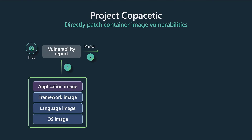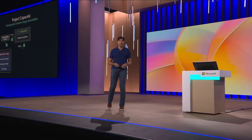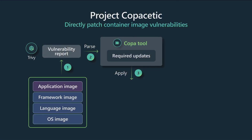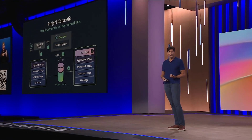The idea is we take a vulnerability scanner like Trivy, scan the container image for vulnerabilities, take the output and pass it to the Copa tool from Copacetic, which will figure out what updates need to be made. It uses BuildKit to mount the image, uses a package manager if one's present inside the image, or uses one externally for distroless images, creates a patch diff, and then creates a new patch layer that you can deploy.